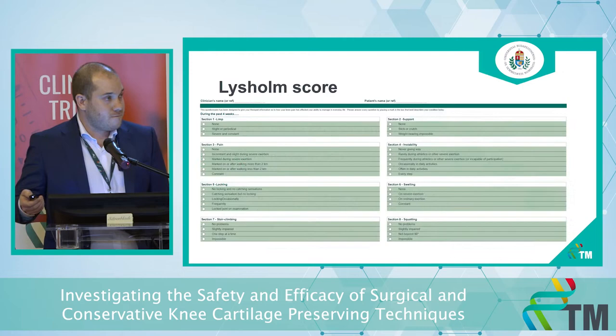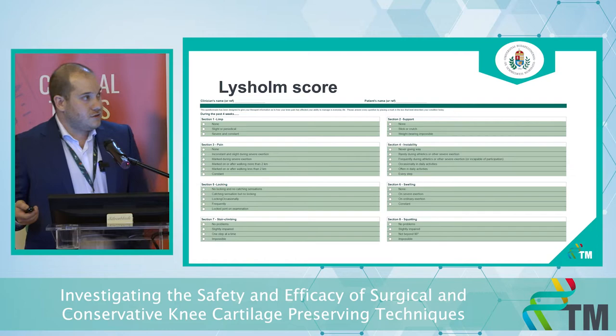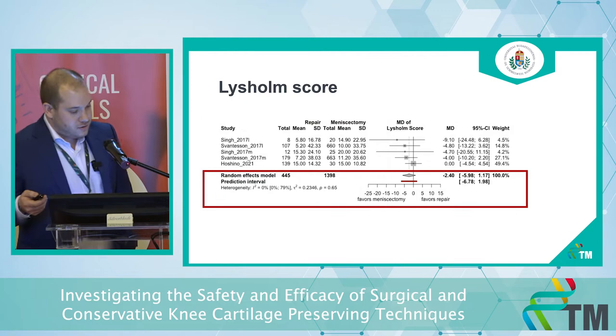Our main outcome is the LYSHOLM score, which is a patient-reported subjective outcome widely used for knee injuries. It consists of eight groups that measure activity and symptoms, and its range is between 0 and 100.